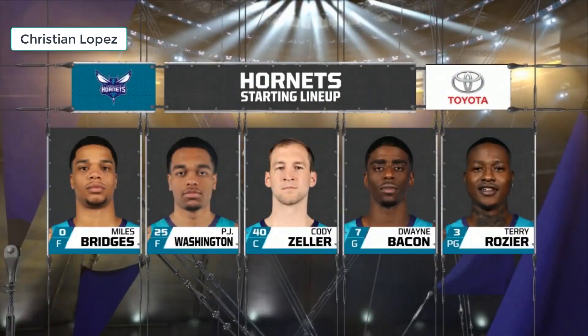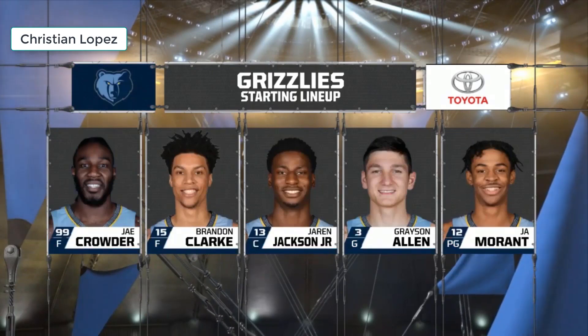P.J. Washington, who's had a really good preseason, Cody Zeller, Dwayne Bacon and Terry Rozier on the Hornets side. For Memphis: Ja Morant, Jaren Jackson Jr. in the middle, Brandon Clark and Jake.